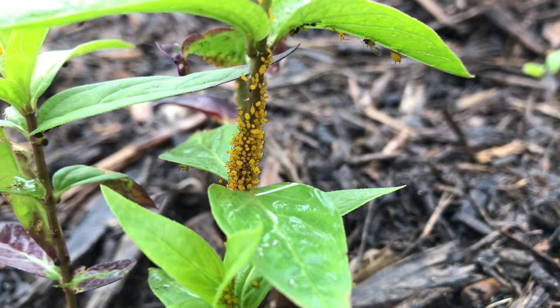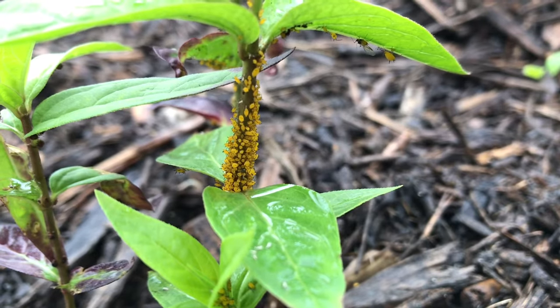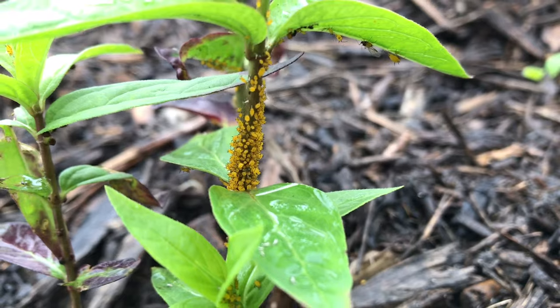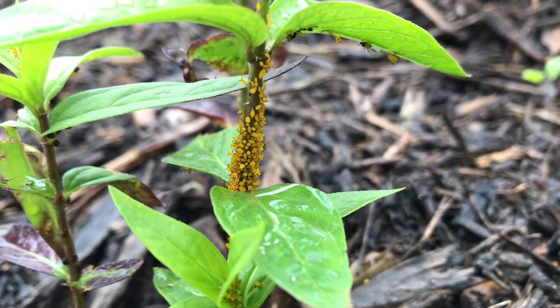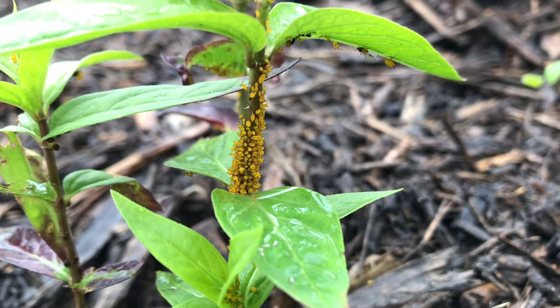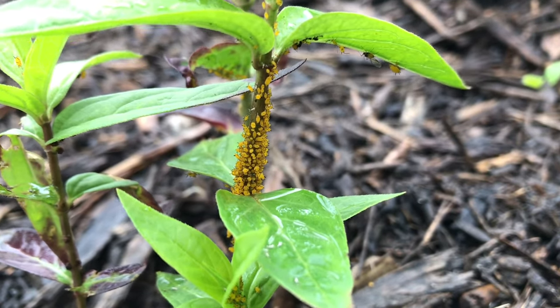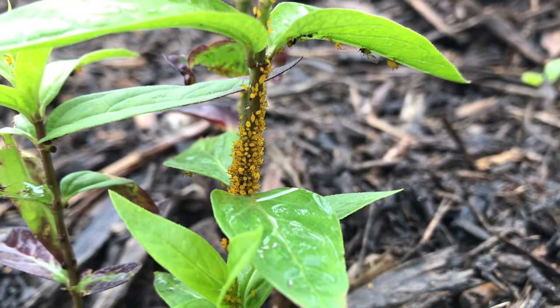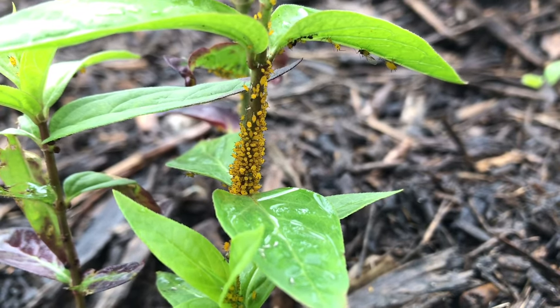Anyone who's planted milkweed knows that it's synonymous with aphids — they're just a common insect pest that we have to live with if you're going to plant milkweed. One common question I get is how to control aphids on milkweed, and as an entomologist I'm probably the world's worst to ask, because I actually don't recommend treating aphids.